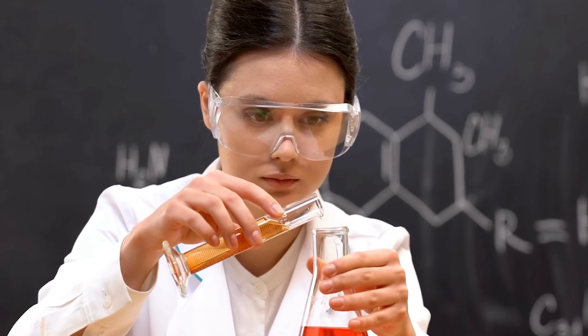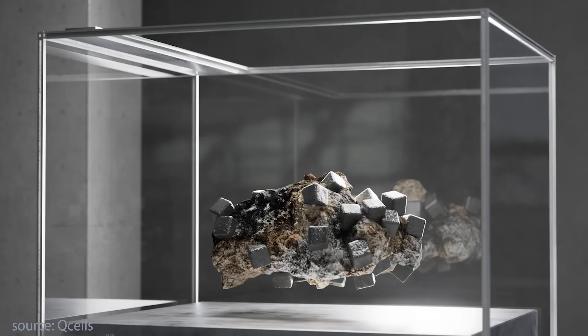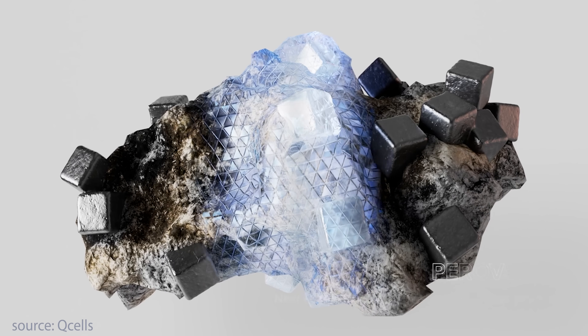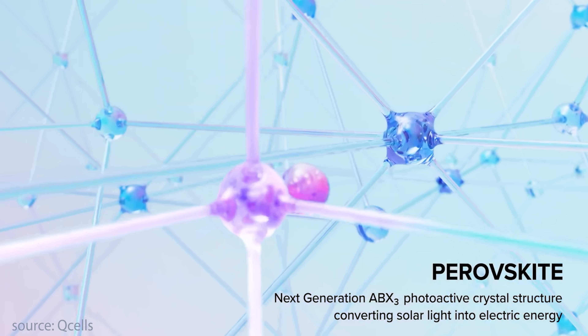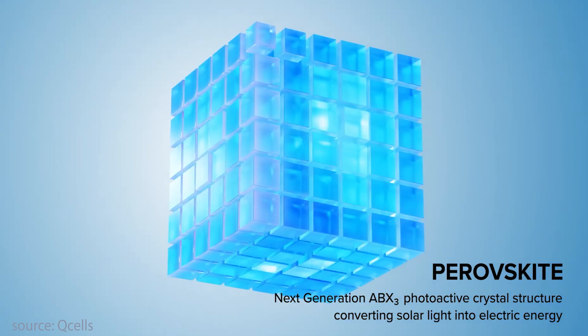The turning point when perovskite started gaining real traction was in 2012. A major breakthrough that year involving the use of solid-state components dramatically boosted efficiency and stability, sparking a rush of research and development. Since then the progress has been explosive. These modern synthetic versions — typically a mix of lead, halide, and organic compounds — can absorb light incredibly well and turn it into electricity far more efficiently than traditional silicon, and at a fraction of the cost.